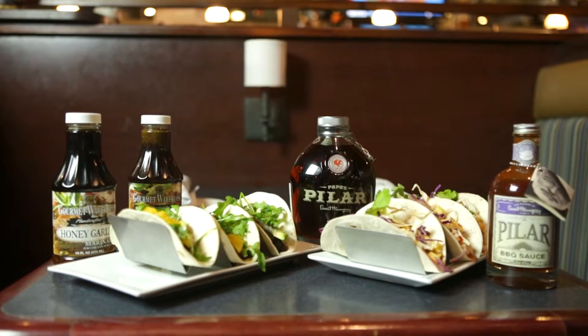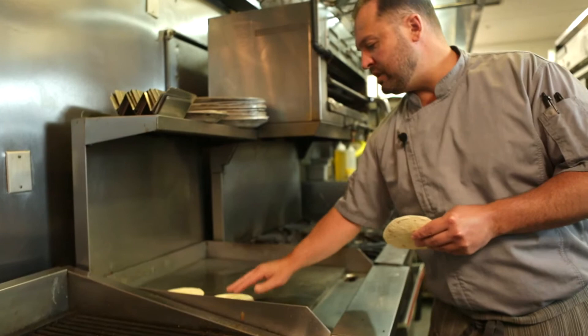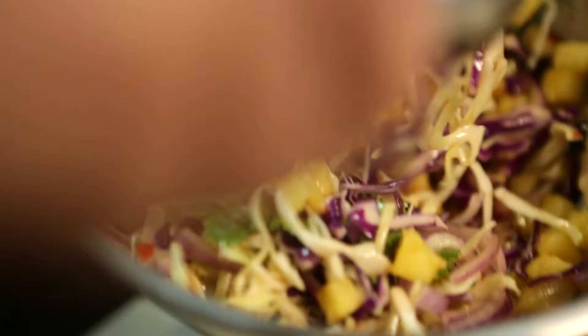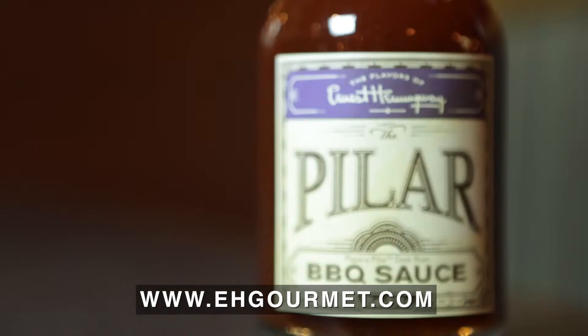So those are our two recipes. Thank you very much for coming to Maxwell's and spending some time with us — hope you enjoy. We would like to thank Chef Muzio at Maxwell's restaurant here in Islip for creating these delicious recipes. For more info on Gourmet Warehouse marinades, visit gourmetwarehouse.net. For more info on the flavors of Ernest Hemingway, visit ehgourmet.com.